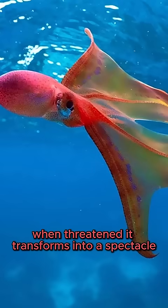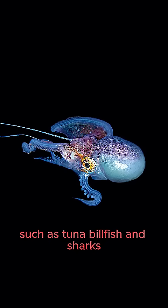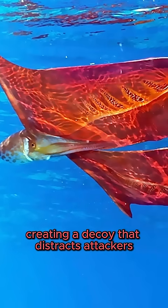When threatened, it transforms into a spectacle that intimidates formidable predators such as tuna, billfish, and sharks. In a remarkable act of defensive precision, they can even release portions of this membrane, creating a decoy that distracts attackers.